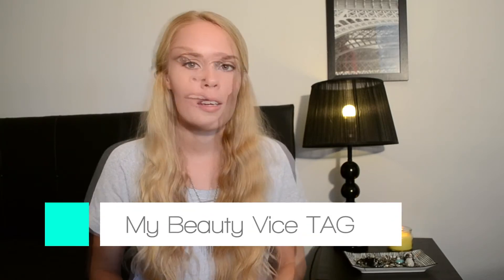Hi guys and welcome back to my channel. Today I am really excited to do this video because I am going to start off a new beauty tag that I created, and I call it My Beauty Vice Tag. I don't know if there is something similar like this out there on YouTube, but I have come up with five fun easy questions, so let's begin.